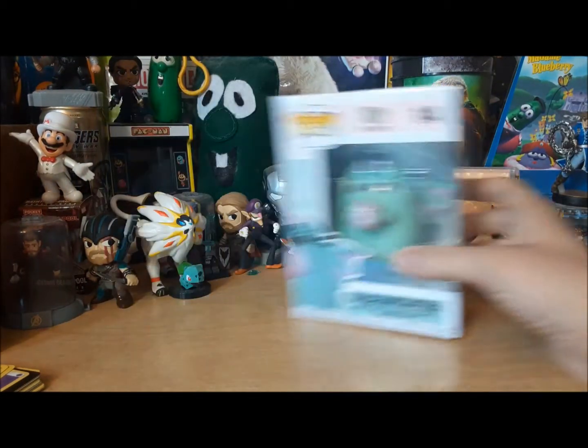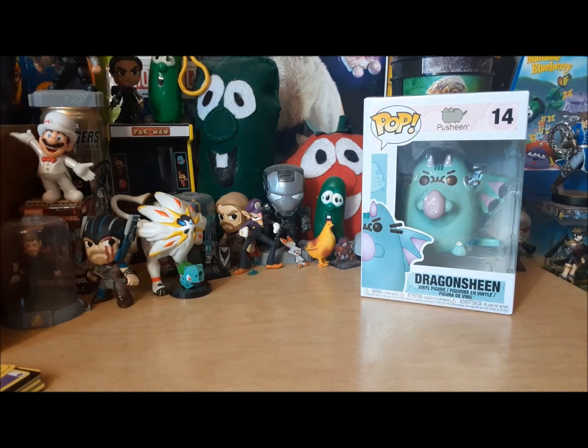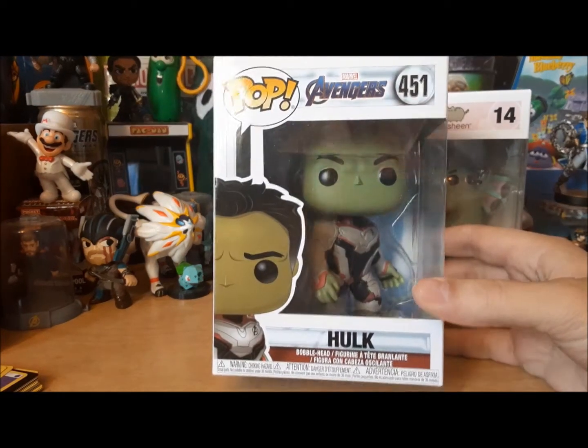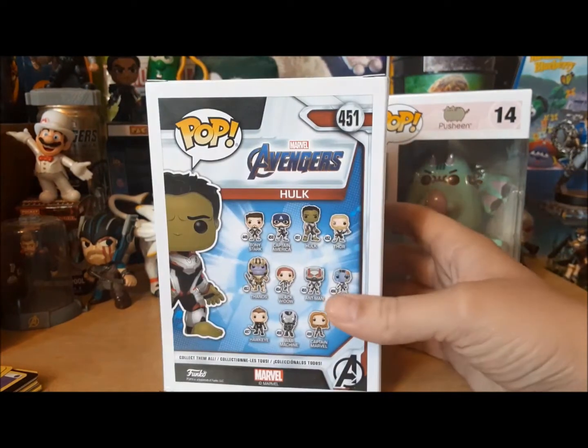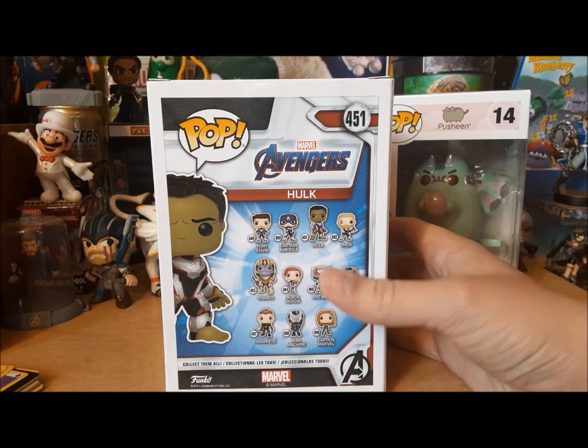So we'll be opening this one. My cousin got this for me. I think she got it off of Amazon for like $10. And the next one I have is one that I won from White Elephant Gift, Dirty Santa, whatever you call it. It's Hulk from Endgame, which I absolutely love. It's number 451.